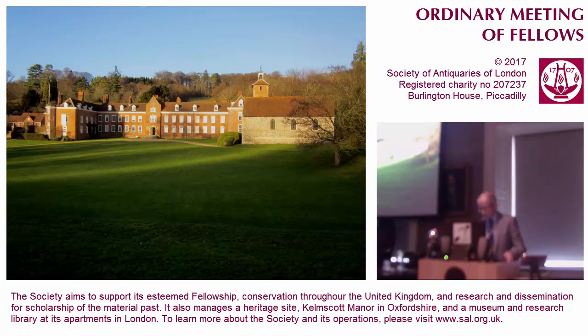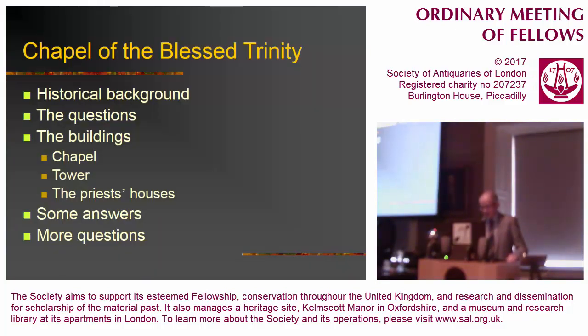Stoner Park, Oxfordshire. I'm not going to say anything about the house. The chapel and its tower to the right-hand side is the subject of this evening's paper. I'll start by saying something about the historical background, the questions that we faced when looking at the building, the buildings themselves, the chapel itself, the tower, and buildings that are not there now — the priest's houses. So answers to the questions, and of course inevitably some more questions.